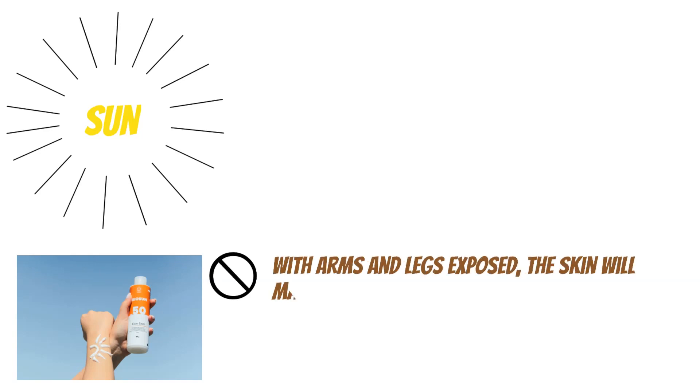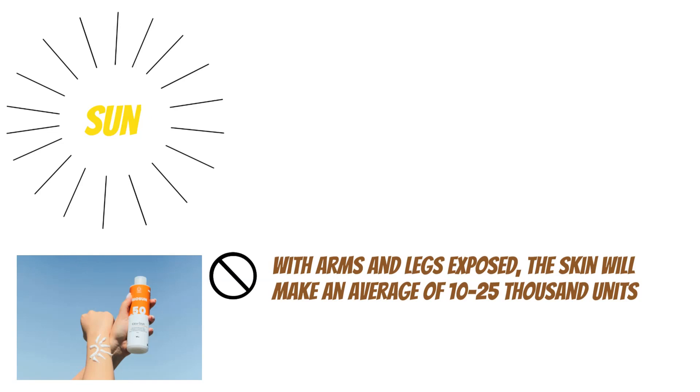So we've established that sunlight is important. You may wonder about how much sun in terms of units, and what about sunblock? Without sunblock and with the arms and legs exposed, the skin will make an average of 10,000 to 15,000 units of vitamin D in one pinking sun exposure. Sunblock with an SPF of 15 or more blocks 100% of vitamin D production in the skin.